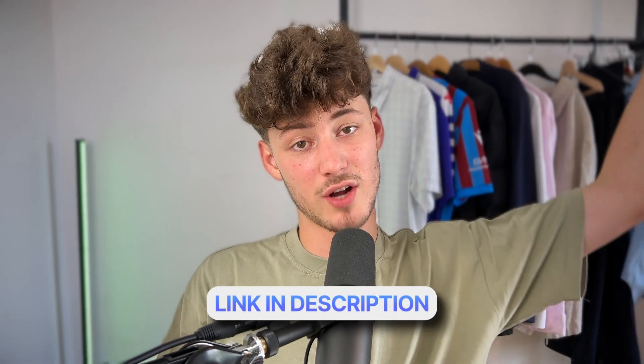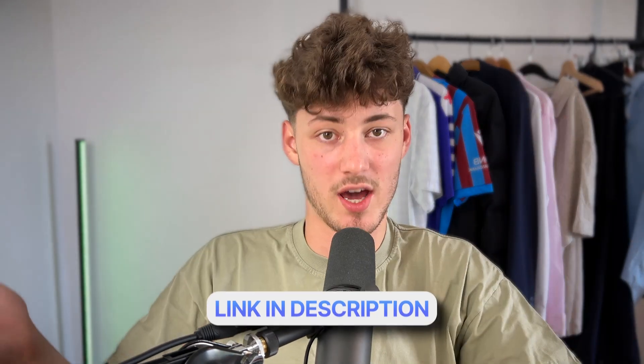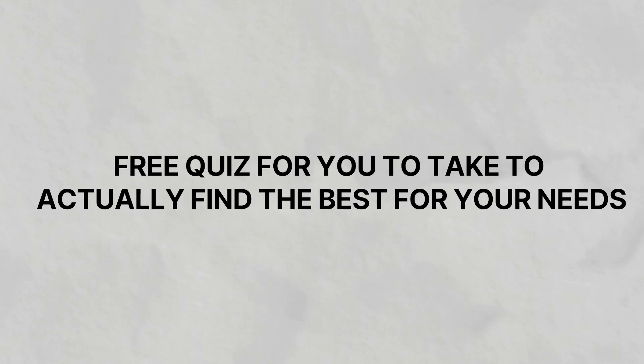I will leave you a link to a free trial down below so you guys can try out Pipedrive completely for free. Additionally, I will also leave you a link to a free quiz for you to take to actually find the best CRM for your needs. That's it — I will see you in the next one!